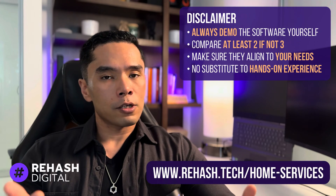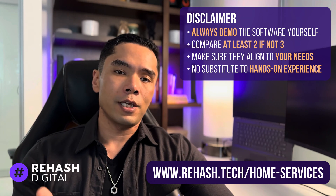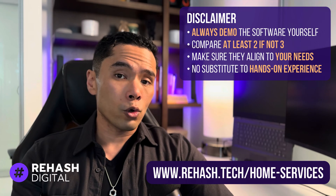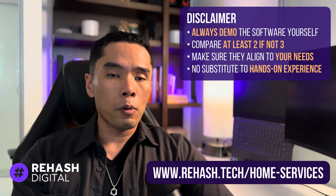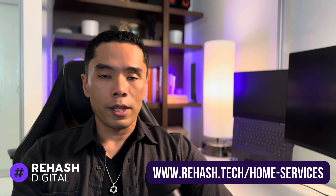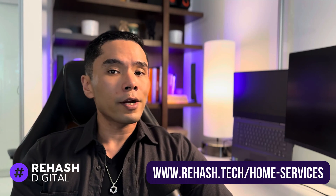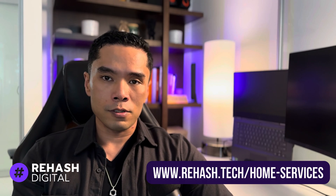As a quick preface, regardless of my reviews in this video, there's absolutely no replacement to seeing or trying out the platforms yourself, especially since they all have free trials. Technology evolves so quickly that many of the points highlighted in this video may have changed in the months after I posted it, so definitely stay up to date. If you're in the market and looking at new systems, I'll have the platforms posted along with any offers in the description below, or on a list updated regularly on my website at rehash.tech/home-services.